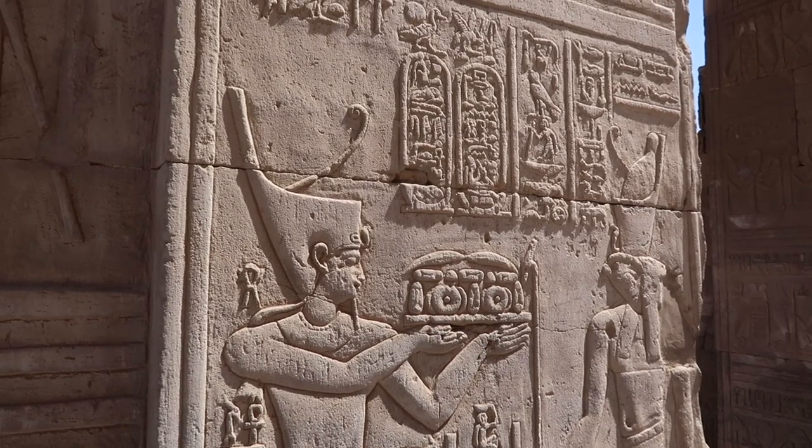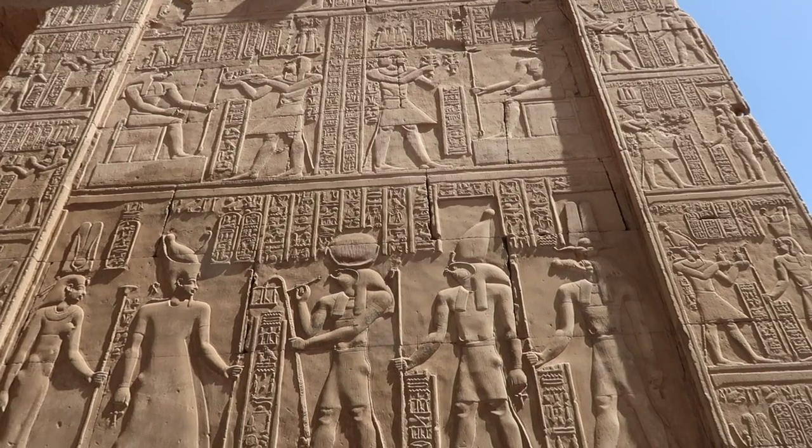Fun fact about this temple: they used to have an area where they would bring water in from the Nile, and originally the Pharaoh used to bathe inside of it, but then eventually they turned it into a crocodile pit where they kept a crocodile. Every year they picked a new one, it hung out there, and then they sacrificed it at the end of the year and replaced it with a new one.